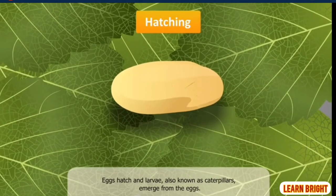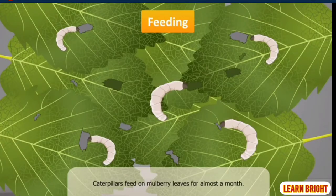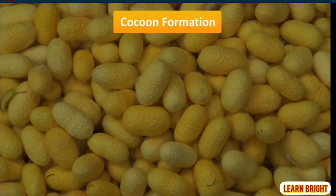The eggs hatch and larvae, also known as caterpillars, emerge from the eggs. These caterpillars feed on the mulberry leaves for almost a month. At the end of feeding, the larvae gets ready for the next phase of its life cycle: cocoon formation.